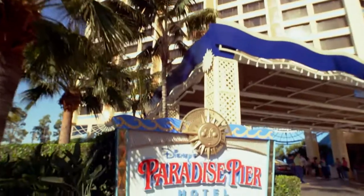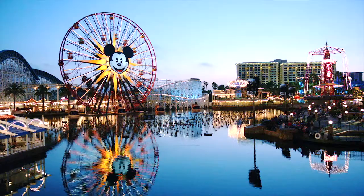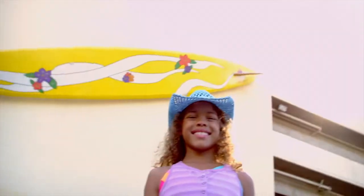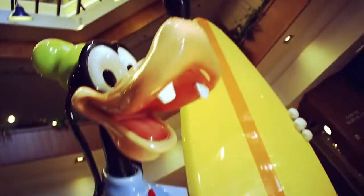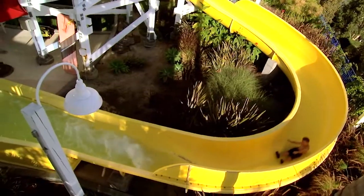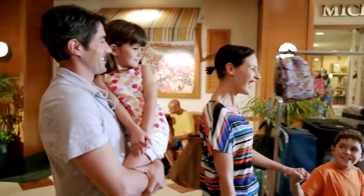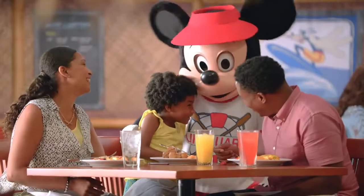Stepping into Disney's Paradise Pier Hotel is like going back in time to the heyday of California beachfront boardwalks in a way that only Disney could create. From the Surf and Goofy statue in the lobby to the roller coaster-inspired water slide at the rooftop pool, everything about this hotel tells you that you're in for a totally unique, totally Disney experience.